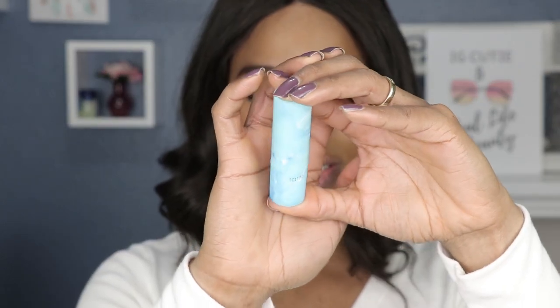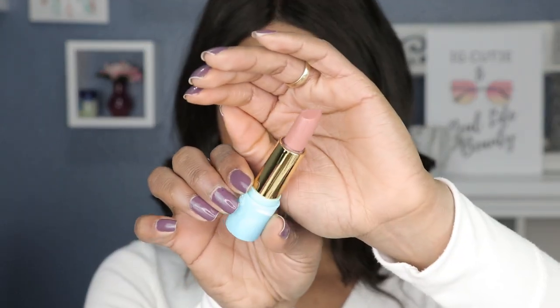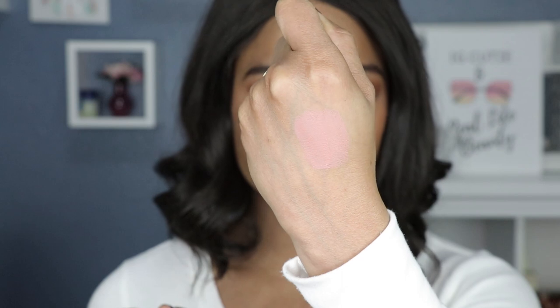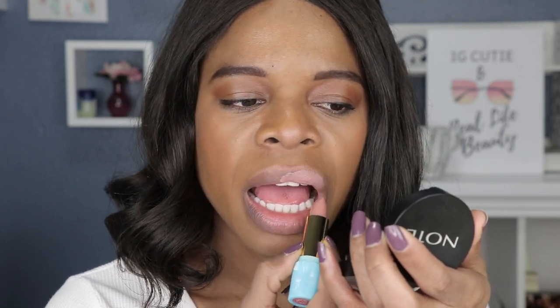Next up and last we have the lipstick in the shade Beach Babe. There is not a more beautiful packaging — love that marble look with the turquoise and gold. Here's a hand swatch — it's similar to the lip gloss, the same pinkish-nude tones going on. Now this color I am not sure about.